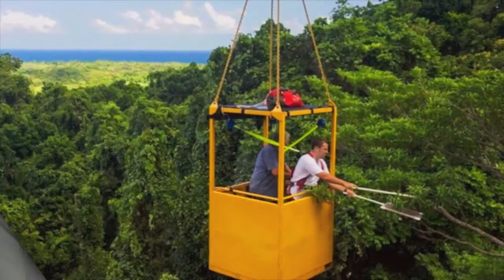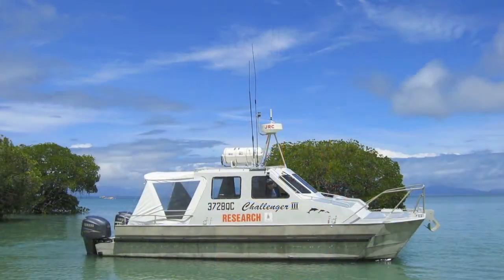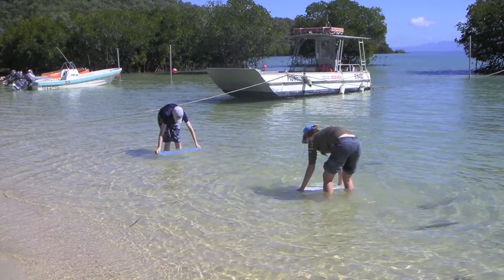What's really special about this course is that most of the activities are going to occur in the field, so we'll go out onto the reef and collect samples and bring those samples back to the labs at the university to analyze.